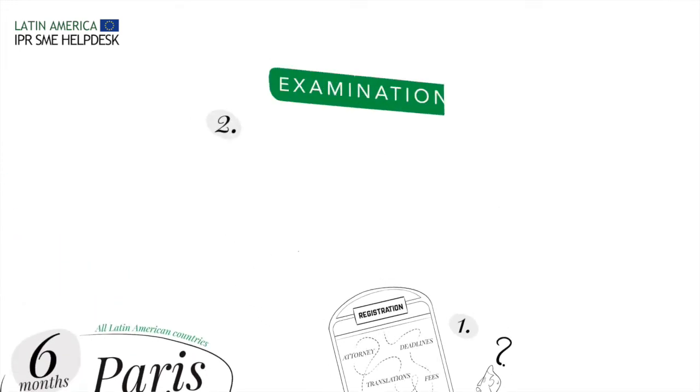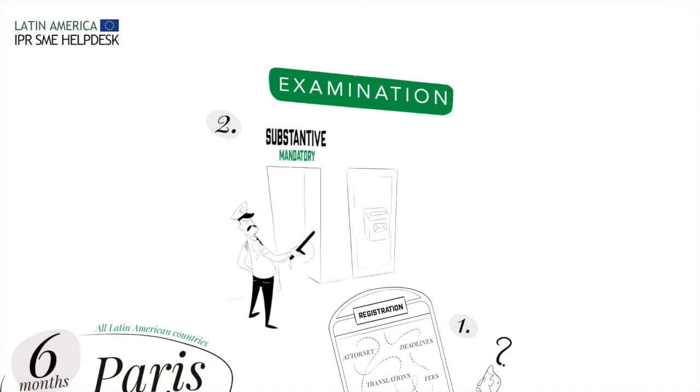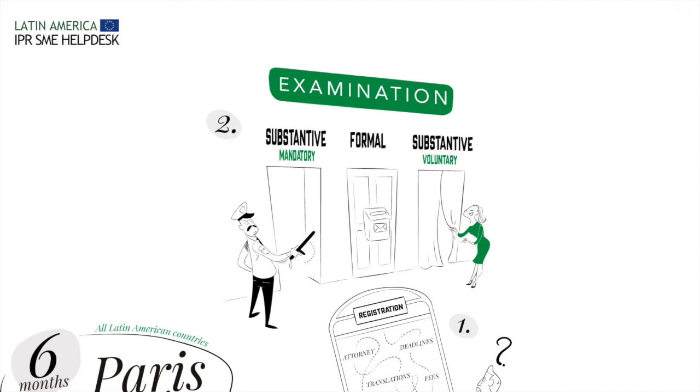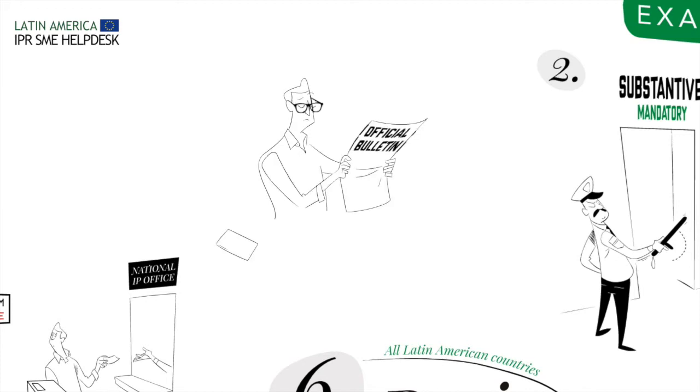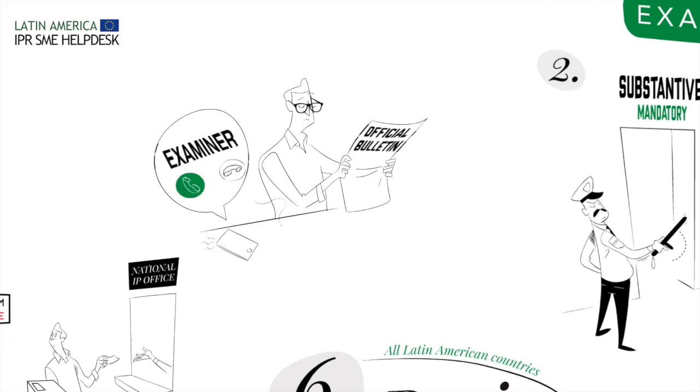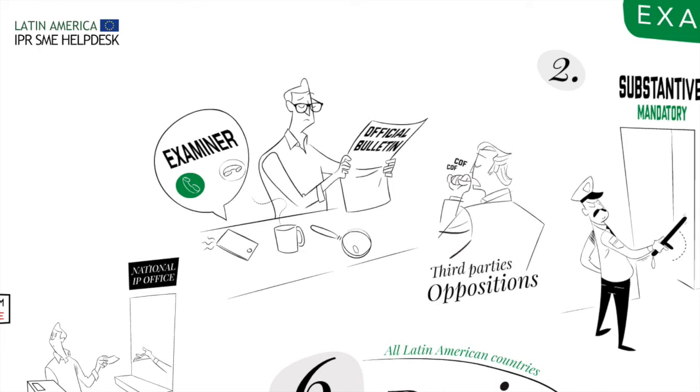Step 2: Follow up the granting procedure. Depending on the country, the National Intellectual Property Office performs a mandatory substantive examination, as in Mexico, a mere formal one like in Uruguay, or a voluntary substantive examination if the applicant requests it, like in Brazil. Moreover, it is strongly advisable to regularly monitor official bulletins to avoid missing deadlines. Whenever possible, fluent communication with the examiner may also allow you to overcome certain objections from third parties, who are generally entitled to oppose the registration.